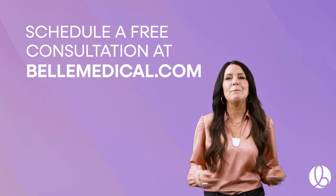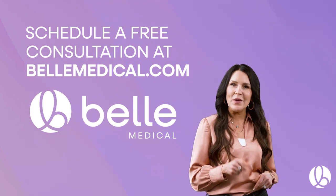Schedule a free consultation at bellmedical.com to get you started on your mommy makeover journey.